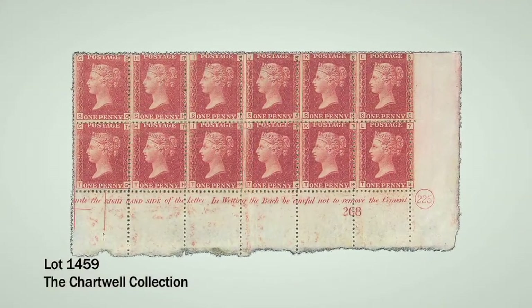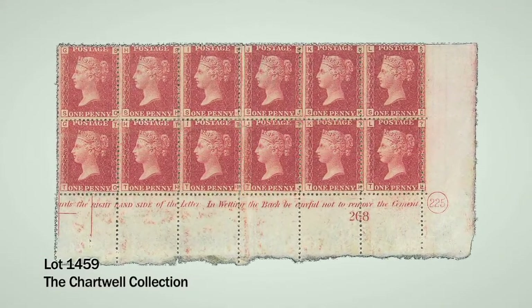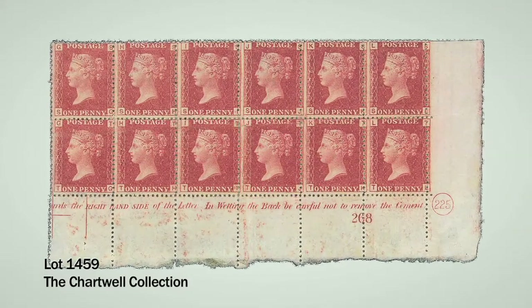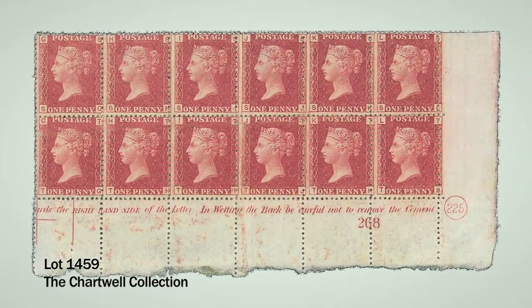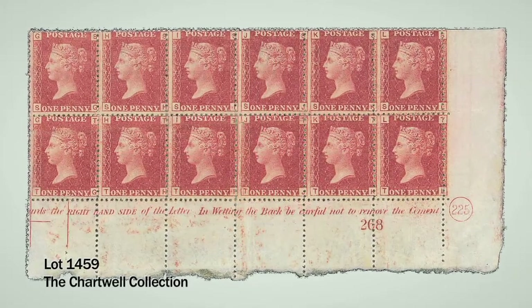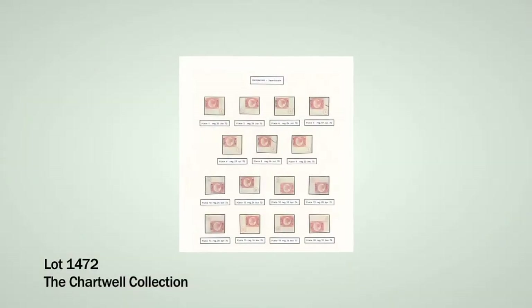Moving on to the 1864 to 1879 perforated pennies, the star item must be the block of 12 from plate 225, lot 1459. This is probably the largest known block with a plate number — we had a block of 18 some years ago at Spink — but this is the largest known multiple with plate number and is estimated at £20,000 to £25,000.